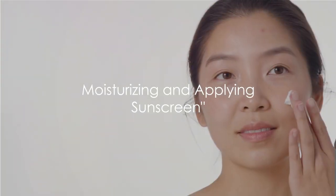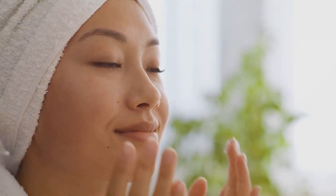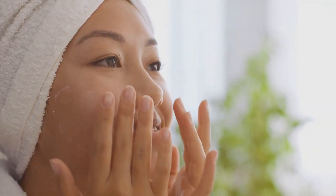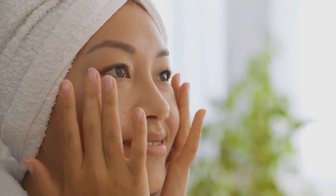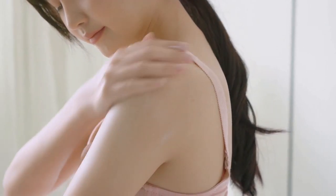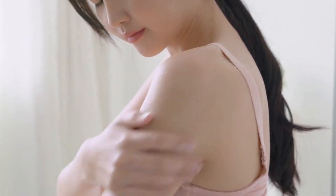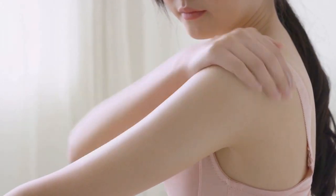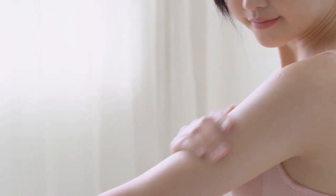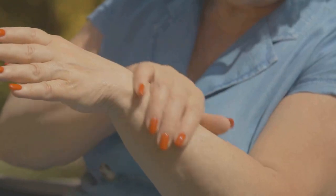Finally, we come to steps five and six: moisturizing and applying sunscreen. Moisturizing is your skin's best friend, sealing in the goodness from the prior steps and maintaining skin hydration. Think of it as the final layer of protection for your skin, keeping it nourished and radiant. And let's not forget sunscreen — your skin's ultimate shield, protecting it from harmful UV rays and maintaining your skin's health. With moisturizing and sunscreen, you're locking in the benefits and shielding your skin.